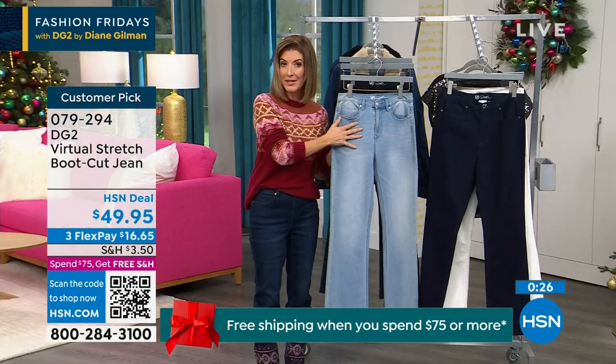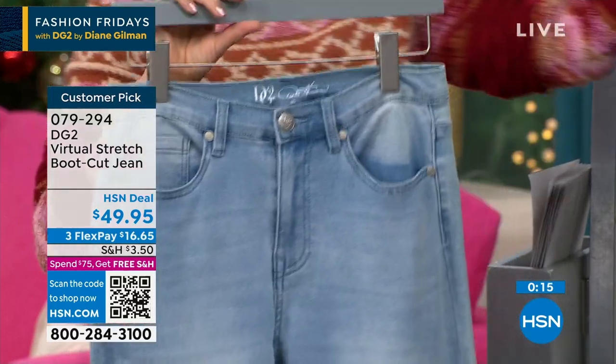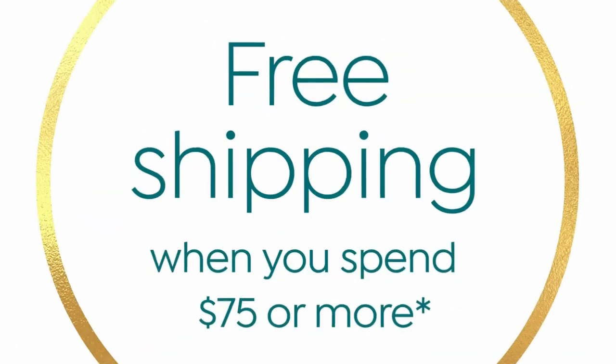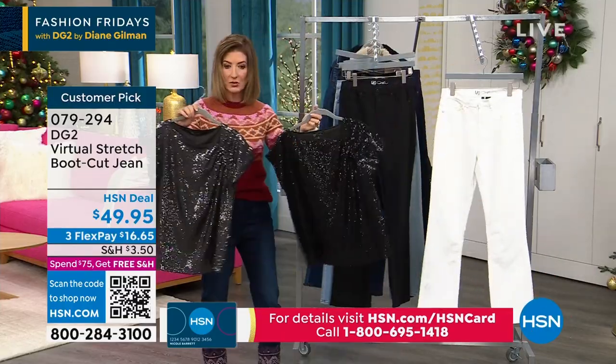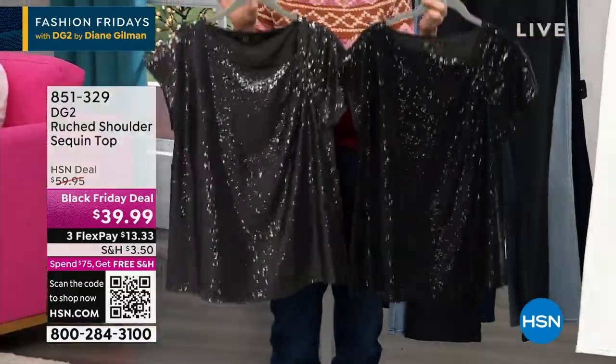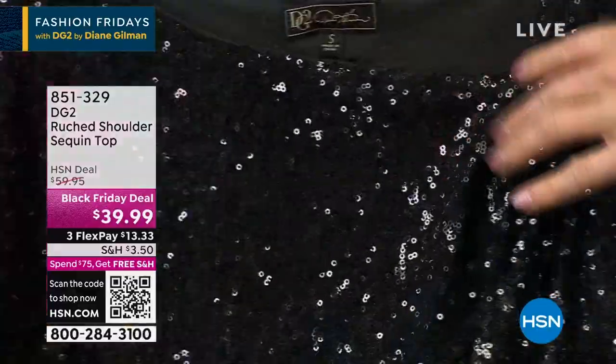If you get skinny the night before, that's the great thing about virtual stretch — through size 24, petite or average. We've got your size. Buy more than one item today and we also have free shipping, which we will not have tomorrow. The free shipping is available right now — it's only $39.